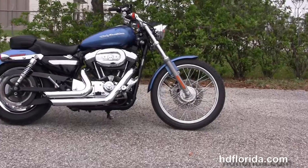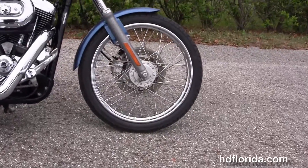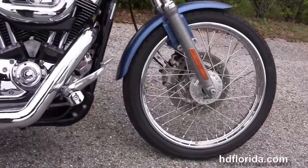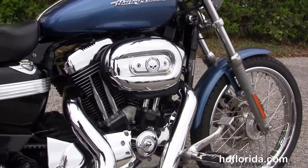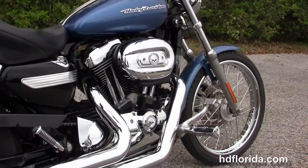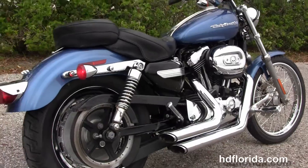This bike starts out front with a 21 inch steel lace wheel and single disc brakes. We move back to the forward controls with the upgraded pegs and we have the rubber mount air cooled 1200cc Evolution V-twin engine with 5 speed transmission and the upgraded Vance & Hines chrome short shot exhaust.